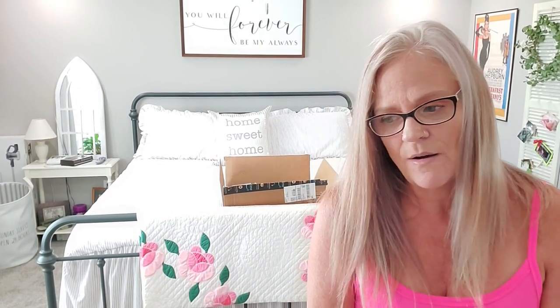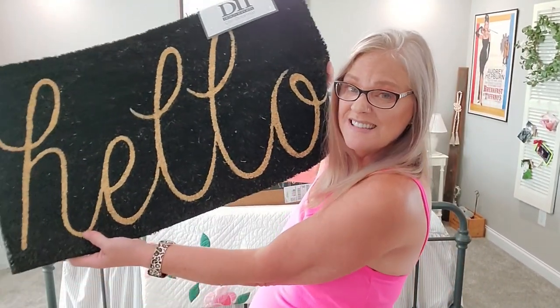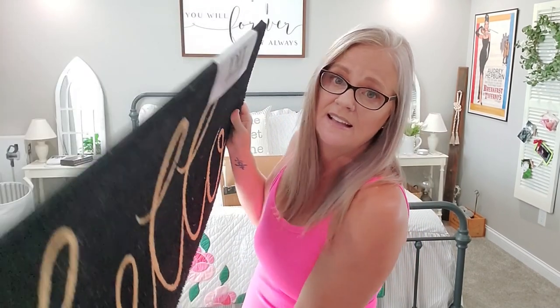I bought this front porch rug that says 'Hello' — I really like it. It's going to be for the fall; I just wanted one for fall. I ordered it and I've had it here for a month and a half or more. I can't wait to use it.